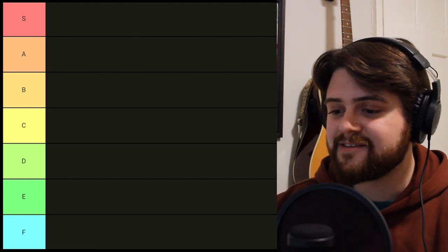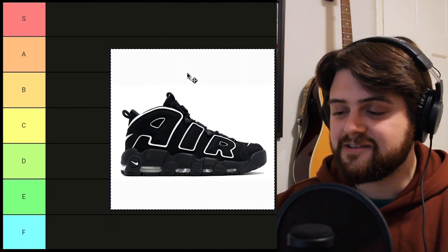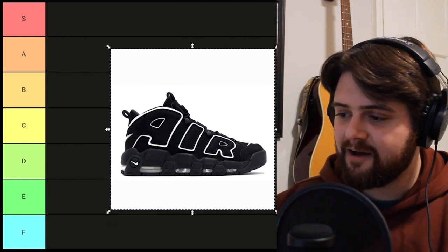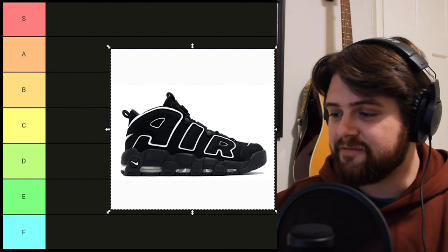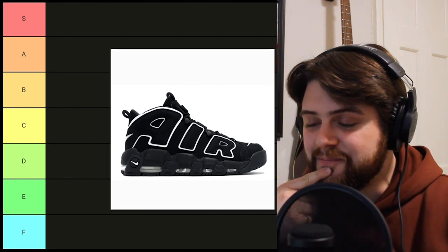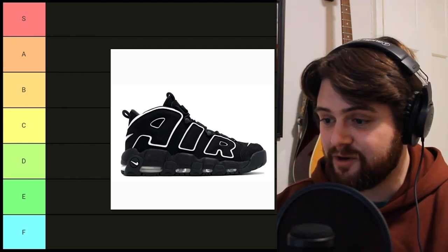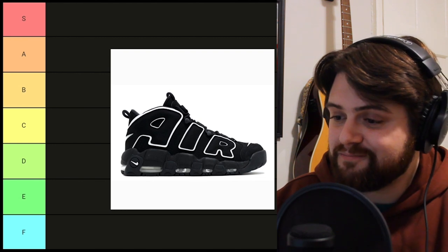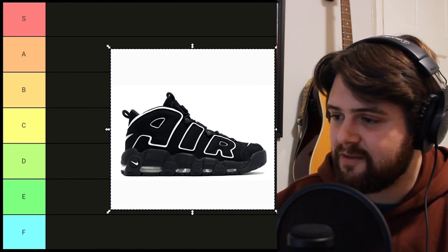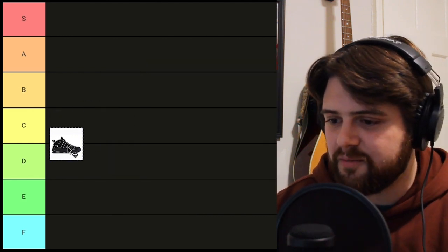We're gonna start with Nikes. The first pair that I'm gonna be talking about is the Nike Air Uptempo in the black colorway. I've always loved this shoe. I think it's a pretty good-looking shoe, but it is kind of boring. It's pretty mid, if you want to use the word mid. Maybe we could put it in the mid-tier — I think it's too boring to put right in the middle, so I'm gonna put it in D.